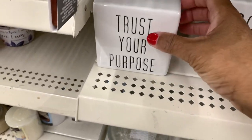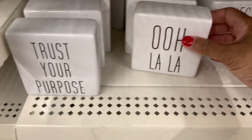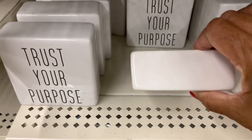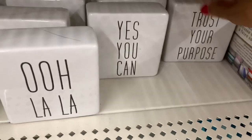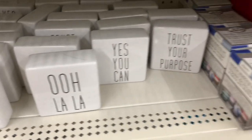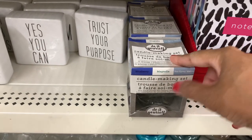They still have these little table decors right here and they have some new ones: 'Trust Your Purpose,' 'Ooh La La,' 'Dream,' 'Yes You Can.' They still have those little candle making sets right here, like the Magnolia.